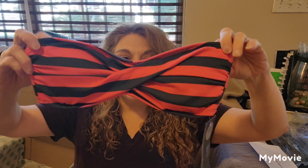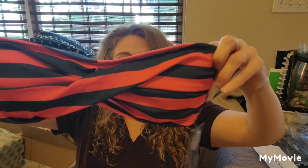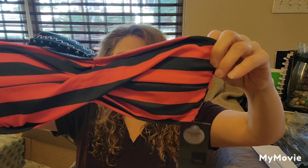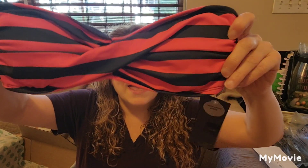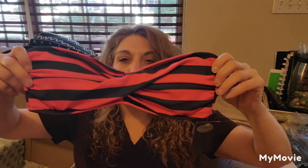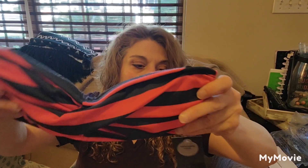This is Massimo, size small, new with tags, and it retailed for $17.99. It's just a little bathing suit top. It looks like kind of a pink and black. You could definitely pair it up — you could wear it as a top if you want — but there's that.